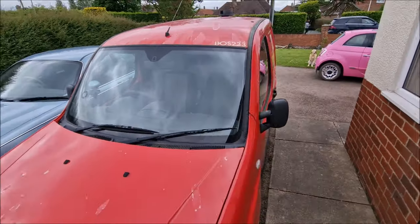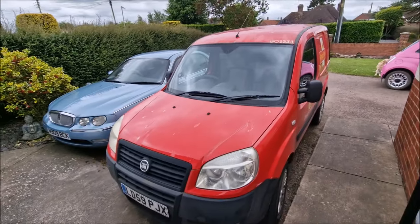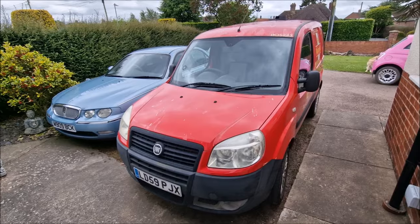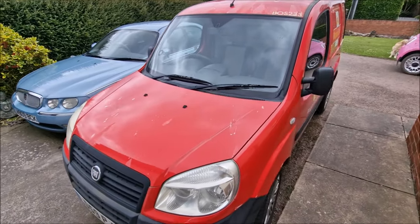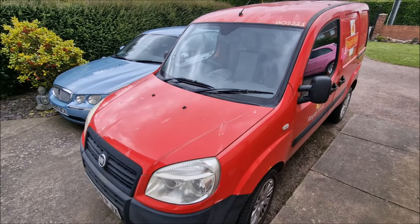It'll get to a point where I have to get it repaired — or maybe wrap it, maybe wrap the roof and the bonnet, who knows. Any suggestions how to deal with that apart from paint it? I think the answer is just to paint it.